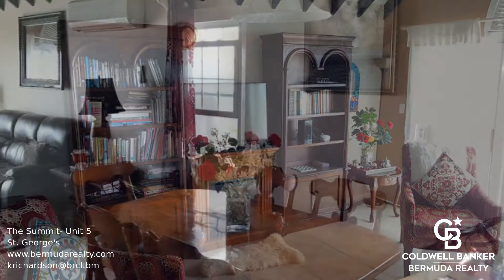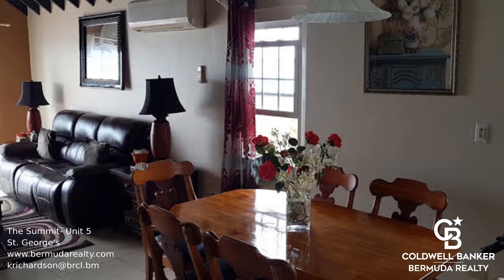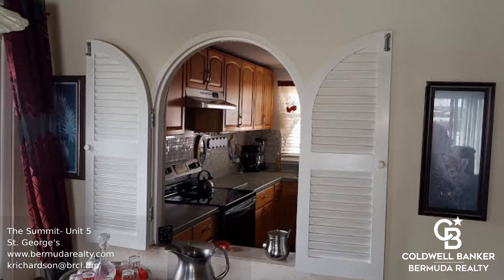Features include high beam ceilings, modern lighting, air conditioning, patio grill, a lovely dining room and more.